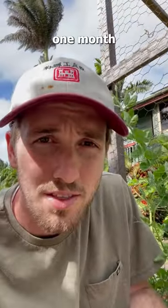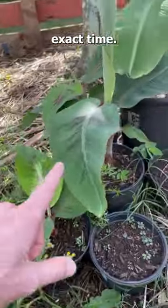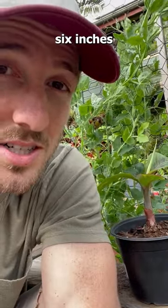Alright, so that is one month of growing a little banana pup. Harvested all these ones at about the same exact time. So here's some variety of how much they can grow and how much they won't grow. In about 30 days, you can expect anywhere between 6 inches and a foot tall.